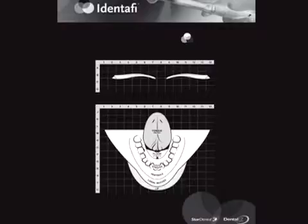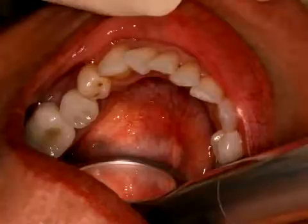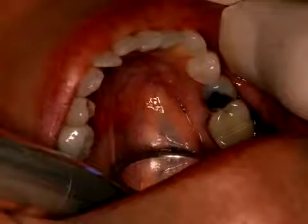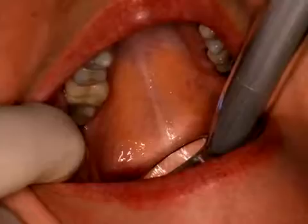Exam site 8 is the left floor of the mouth, which includes the ventral side of the tongue and the lingual gingiva. This is one of those areas best visualized using the disposable mirrored sleeve. The ninth exam site is the right floor of the mouth, including the right ventral side of the tongue and the right lingual gingiva. The tenth area of examination is the hard palate, including the incisive papillae, the palatine raphae and rugae, and the lingual gingiva of the upper left and right sides.